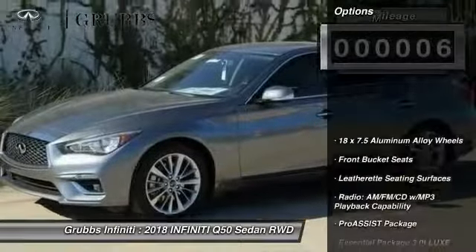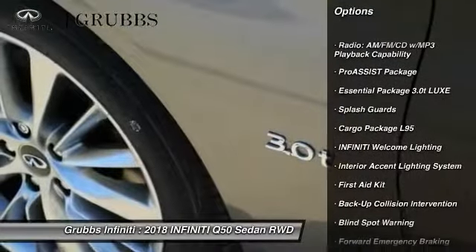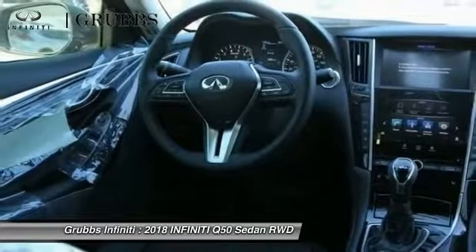Here are some of this vehicle's great options: power passenger seat, traction control, remote engine start, dual airbags, air conditioning, leather-wrapped steering wheel, power steering, four-wheel disc brakes, fog lights, and heated front seats.